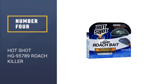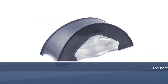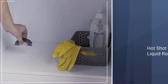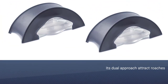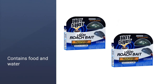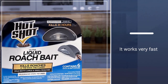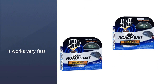Number 4: Hot Shot HG 95789 Roach Killer. The best overall product to accomplish this is Hot Shot Ultra Liquid Roach Bait. These bait traps are our top pick overall, thanks to their dual approach to attracting roaches. Inside each trap is liquid bait that contains food and water, increasing the likelihood. Users positively report on the speed and efficiency of these bait stations, and many noticed a big reduction in the population of roaches within 24 hours. They do cost more than food-only bait stations, whether it was large or small cockroaches, making it our overall pick for best cockroach killer.